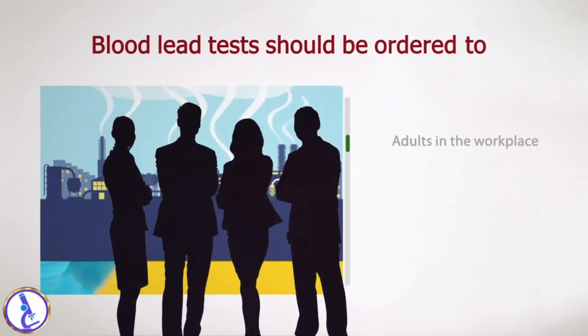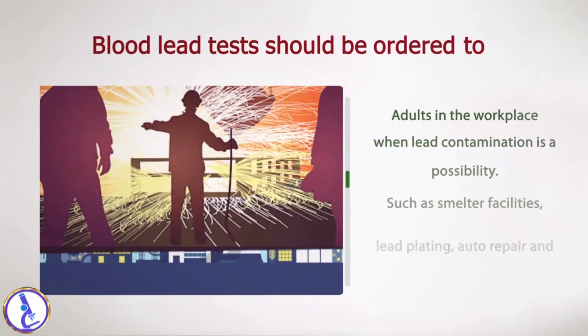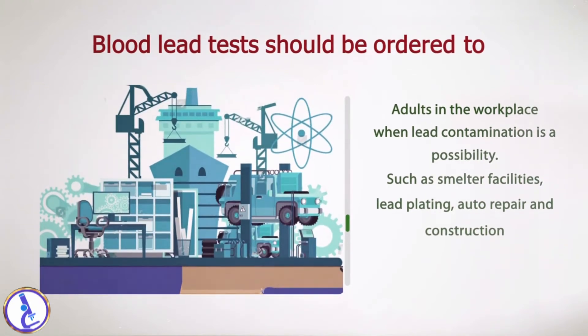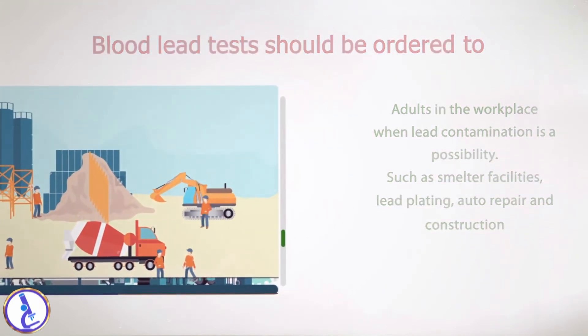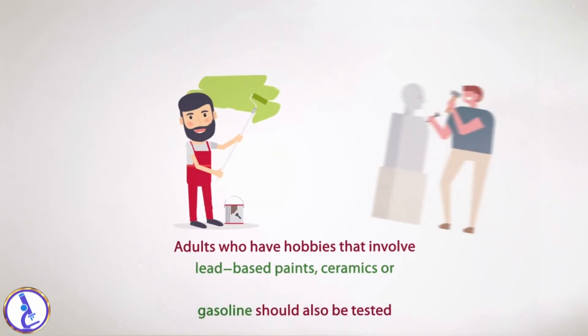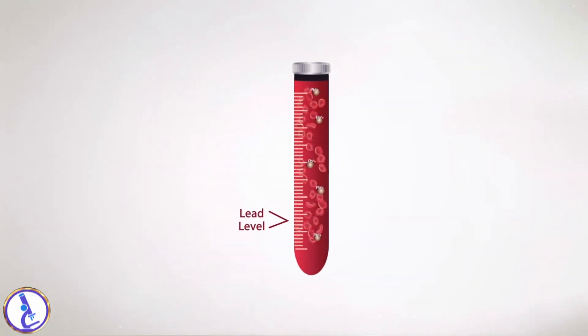Lead can be passed from mothers to their unborn children and can cause miscarriages and premature births. Blood lead tests should be ordered to screen adults in the workplace when lead contamination is a possibility, such as at smelter facilities, lead plating, auto repair, and construction. Adults who have hobbies that involve lead-based paints, ceramics, or gasoline should also be tested.